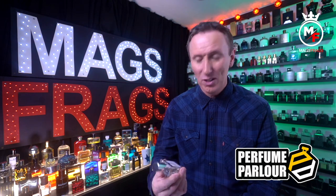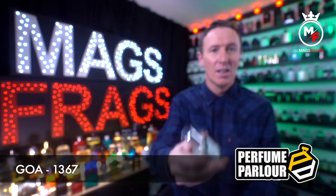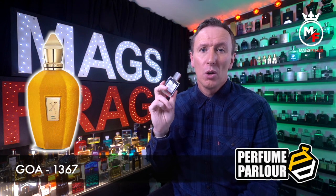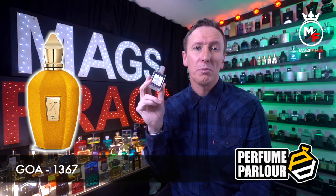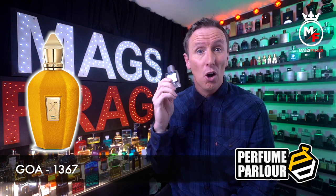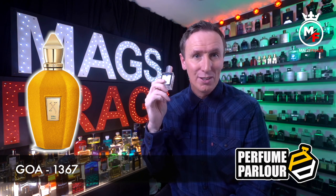I'm going to kick things off with a really interesting copy called Goa, and the Perfume Parlour code on this one is 1367. This is a copy of a fragrance from Zerzhoff called Koro, which is an exclusive fragrance to Selfridges in the UK, so it's probably not talked about as much as it should be. The top notes are fruit notes; in the middle we've got jasmine, orris root, iris and more fruit notes; and in the base we've got amber, sandalwood, musk and vanilla.